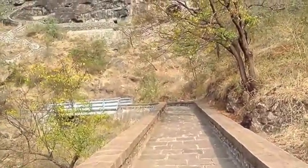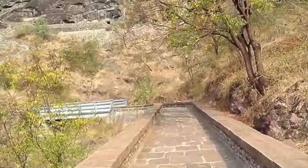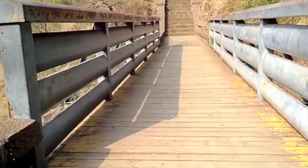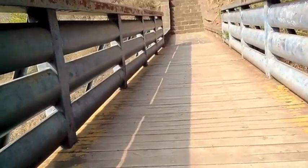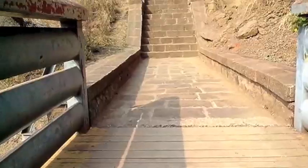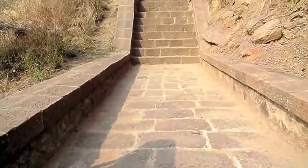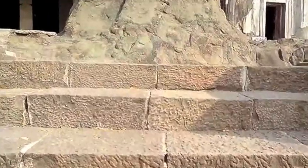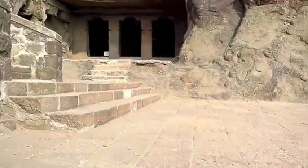I visited this place in the month of March. It is early morning. This is a narrow bridge over the water stream of the cave waterfall. The water falls right in the center of the caves. I couldn't see it because it is summer. And here you come to the caves.